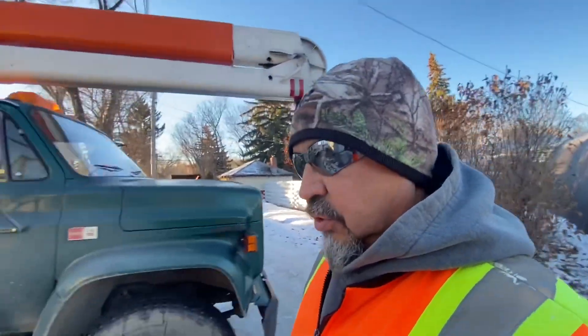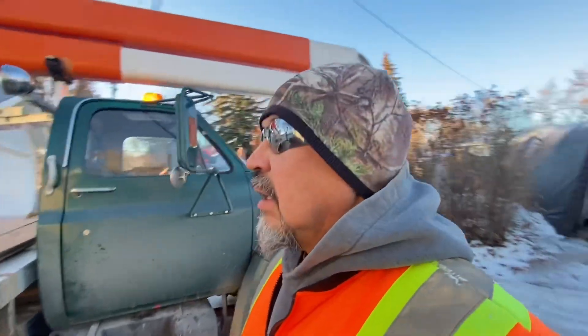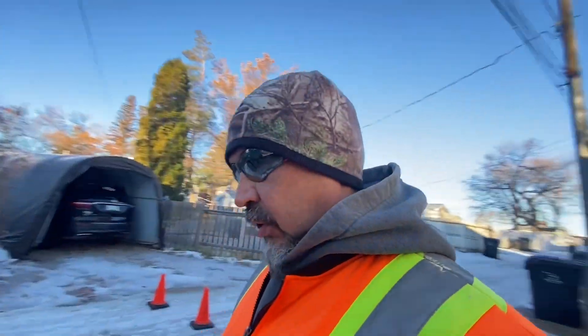Good morning. We're at Bart and Joy's place. We're going to be doing some tuning on their neighbor's tree. It's a beautiful Saturday morning here in Slip Current.